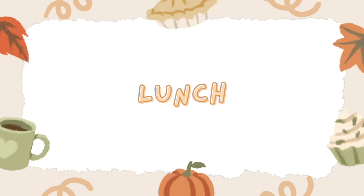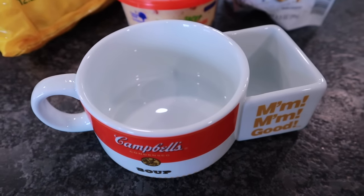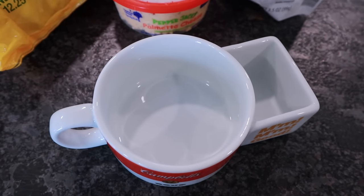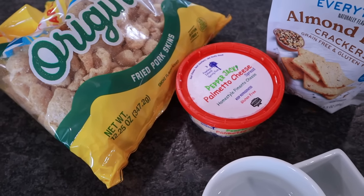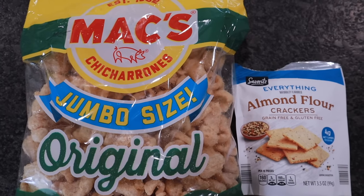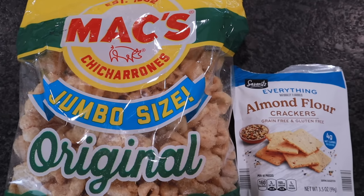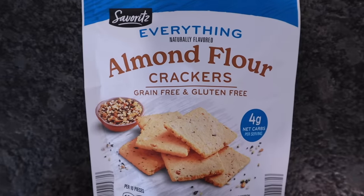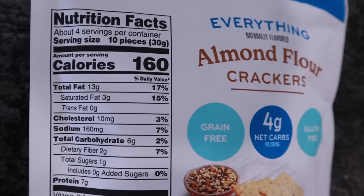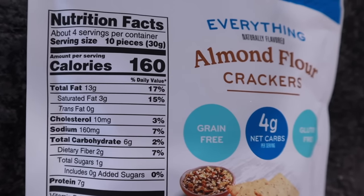Lunch is another quick and easy meal. My tip for the day is eat out of a mug — I'm always looking for different unique ones like this Campbell's mug with a little side compartment. I wasn't sure whether to have pork rinds or everything almond flour crackers — these have the everything-but-the-bagel seasoning cooked into them, picked up at Aldi. Grain free and gluten free — 10 is a serving at 160 calories, six total carbs but only four net carbs, and seven protein.